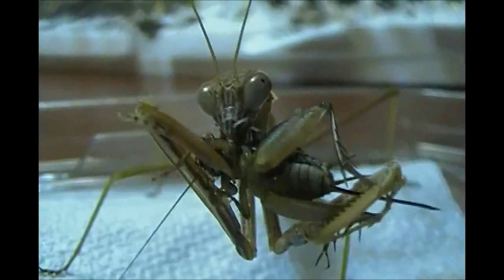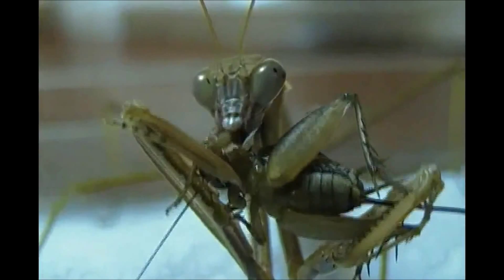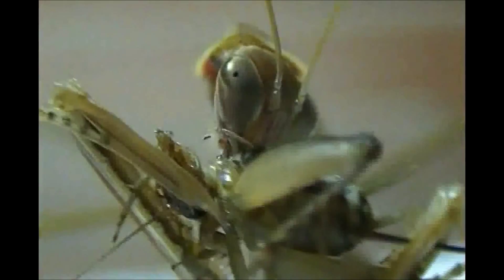Aside from their size, Chinese mantids also boast an enormous appetite. Individuals have been known to tackle large grasshoppers, butterflies, mice, small snakes, lizards, and even hummingbirds. Their razor-sharp mouthparts make short work of tough insect exoskeletons. However, despite this fact, they might prefer softer prey items such as grubs or crickets.